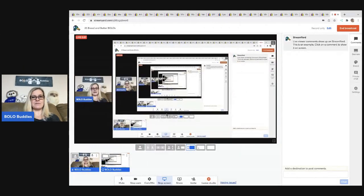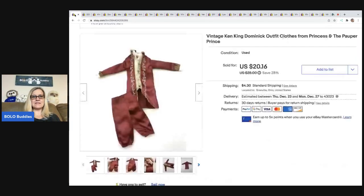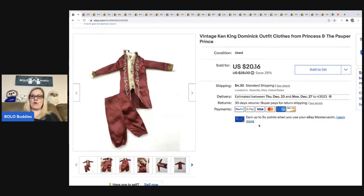The first item I got in a bag of Barbie clothes. I do have an unboxing on my Sourcing with Bolo Buddies YouTube channel if you want to check it out. Got it at a thrift store, and this first item pretty much paid for almost the entire lot. This is a vintage Ken King Dominic outfit from the Princess and the Pauper. I used Google Lens to find this one. I ended up taking a best offer of $15, and the buyer paid shipping, so they were all in for $21.11. Cost of goods was probably around a dollar — it came from a bulk mystery bag at a thrift store.